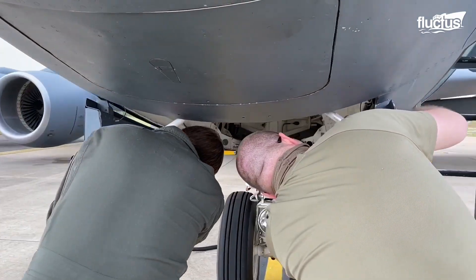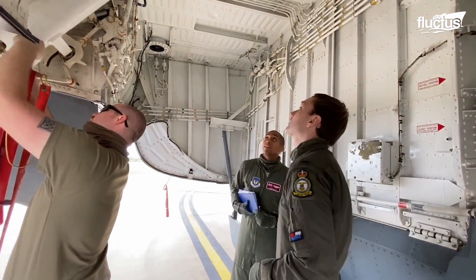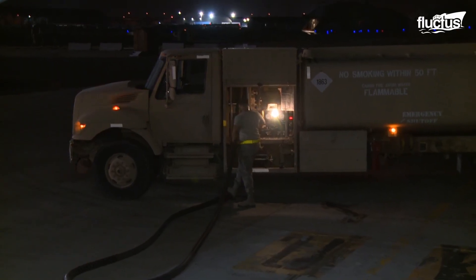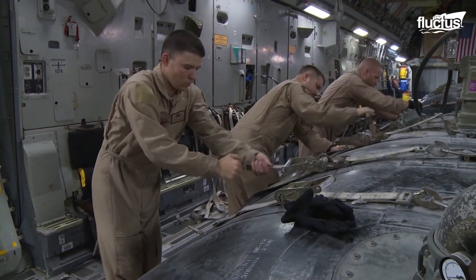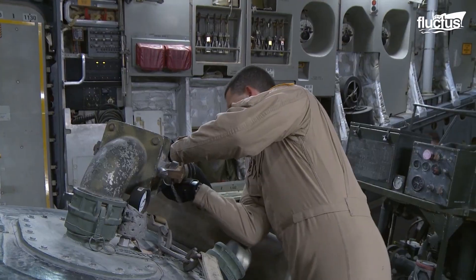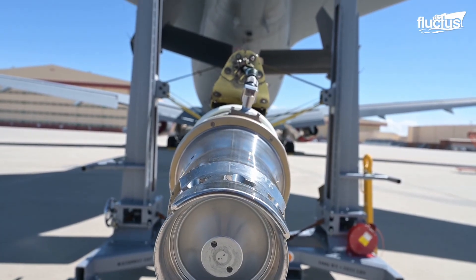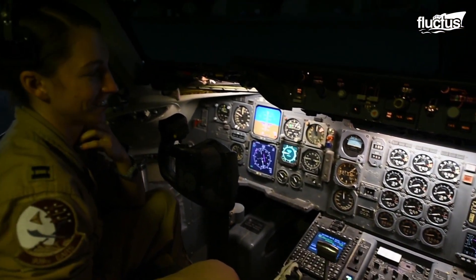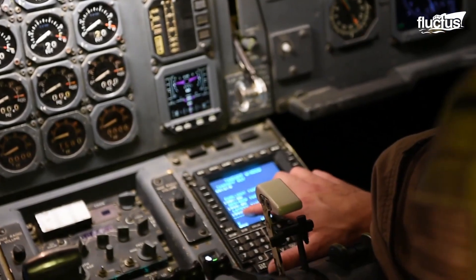Before taking off, the tanker goes through some pre-flight checks. The crew verifies the status of the aircraft's fuel system by checking fuel levels and ensuring that the aircraft's refueling boom, fuel pumps, and valves are up to the mark. The pilot and co-pilot complete a series of checks to ensure that all systems, instruments, and controls are ready for takeoff.